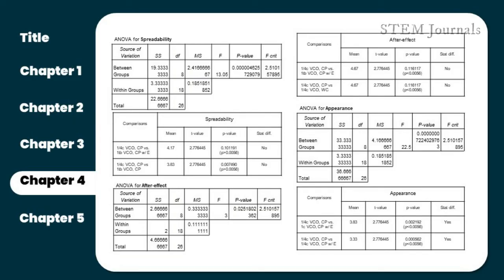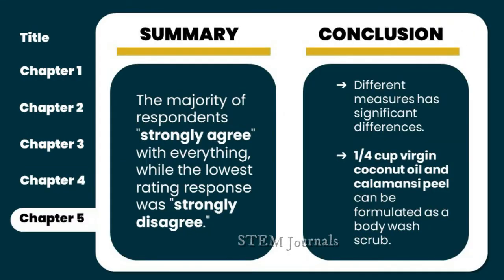Here is Valera and Gomez for Chapter 5: Summary and Findings. The majority of participants responded strongly agree to the product when it comes to having significant differences in each trial, noticeable significant effects on the skin in terms of hydration, moisturization, exfoliation, and no harmful after effect, as well as spreadability, consistency, appearance, and being a suitable replacement for existing body scrubs. Meanwhile, the lowest rating response observed in the survey results was strongly disagree, which was not chosen by any of the respondents.